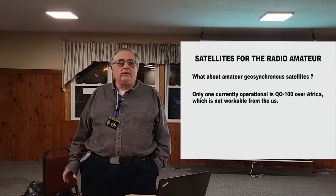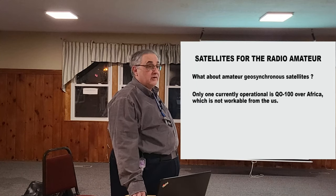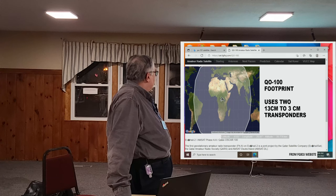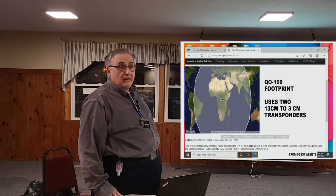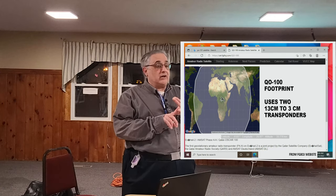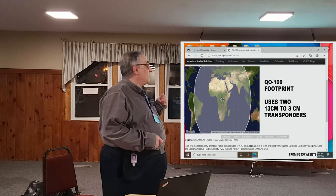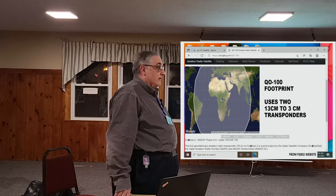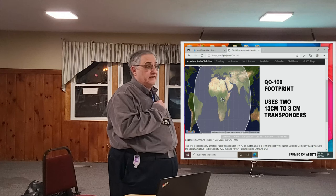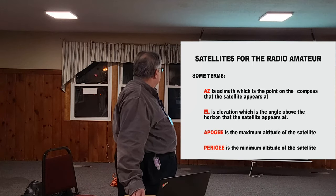Everybody asks about geosynchronous satellites — the advantage is you point the antenna and forget it. Unfortunately there are none available for US amateurs, but there is one in the Middle East: QO-100, sitting over Central Africa. It covers all of Africa, all of Europe, India, part of Pakistan, and part of eastern South America — but not the US, Japan, eastern China, New Zealand, or Australia. It goes up on 2.4 GHz and comes down on 10 GHz and has two transponders. Anyone who worked FT8WW recently on Crozet Island used a QO-100 terminal to work French students in France during his expedition.